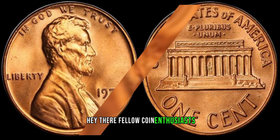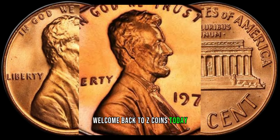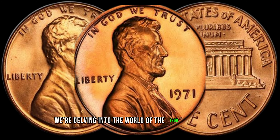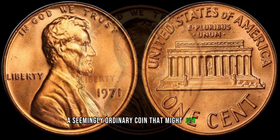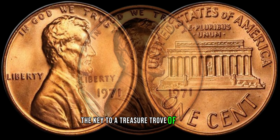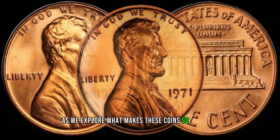Hey there, fellow coin enthusiasts. Welcome back to ZeeCoins. Today, we're delving into the world of the 1969 Lincoln penny, a seemingly ordinary coin that might just hold the key to a treasure trove of wealth. Stick around as we explore what makes these coins so valuable.